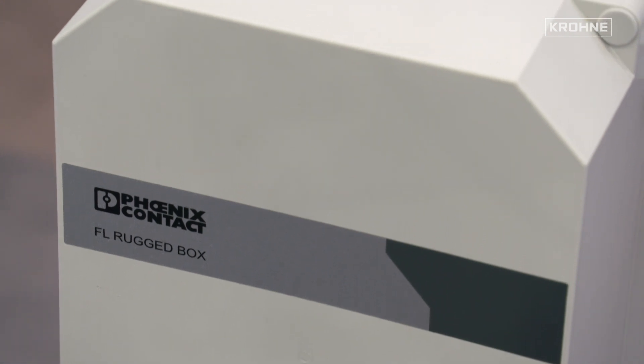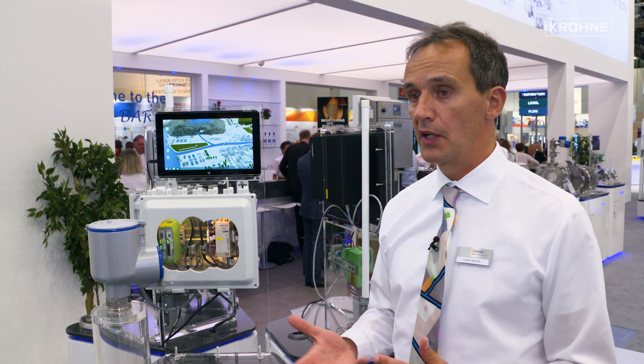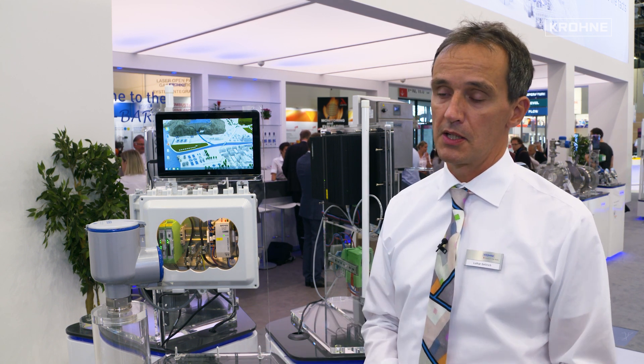We just need to know what measurement is needed — it can be flow measurement, analytical measurement, or pressure measurement — from anywhere, with or without power. We can supply either battery-operated systems or solar panel-based systems, and we transmit that data to any place the customer desires. And they can buy all of this from one hand.